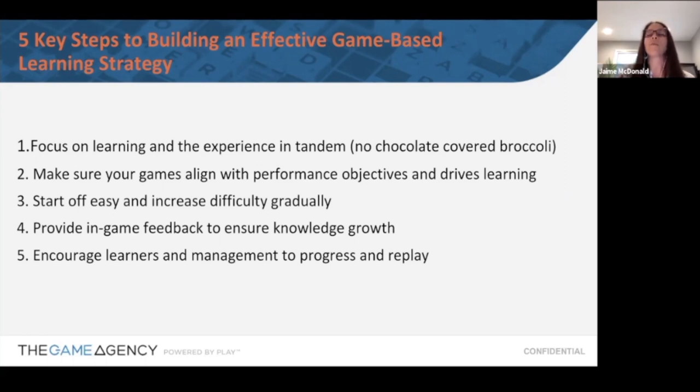In-game feedback is so key. Within our Training Arcade, you can give people feedback — if they get a question right, don't just say 'correct,' give them a reinforcement point and explain why it was right, maybe using advanced feedback like a video or image. If they get it wrong, give the correct answer, a hint, or say 'try again.' Giving feedback is really crucial. You also want to encourage learners to progress — the ability to replay games is great because if someone doesn't do well the first time, they can play again and again.